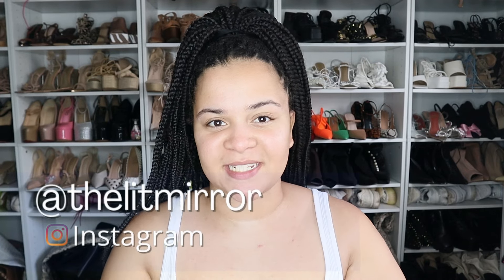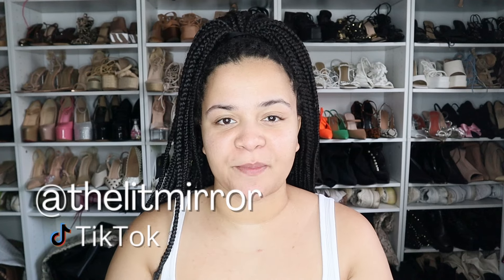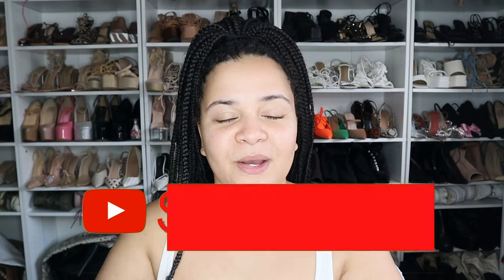Welcome back to my channel, my name is Brezney — the Lit Mirror on Instagram and TikTok. If you're a returning subscriber, thank you so much for all your support and helping this channel grow. If you're new here, hi, welcome! I make all sorts of videos but specifically beauty and fashion with reviews here and there, and whatever else comes to mind. If you're interested, please press the subscribe button down below.